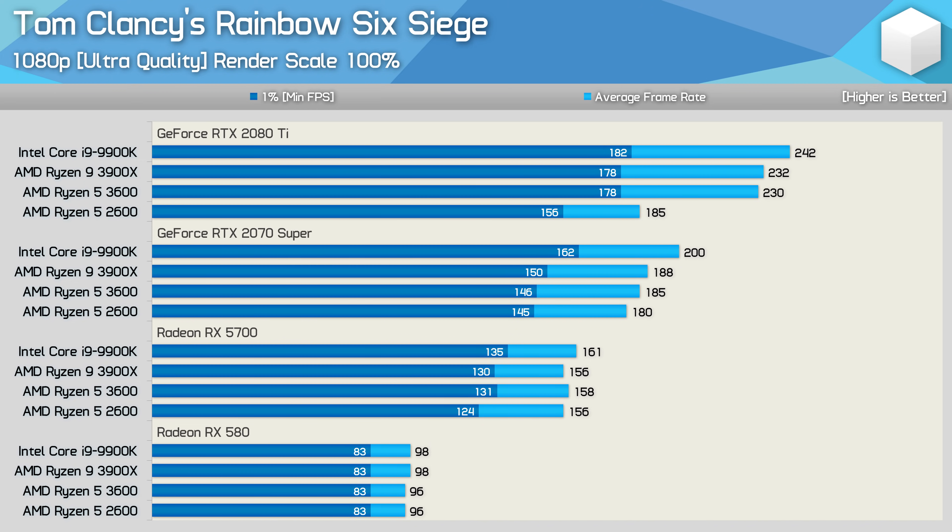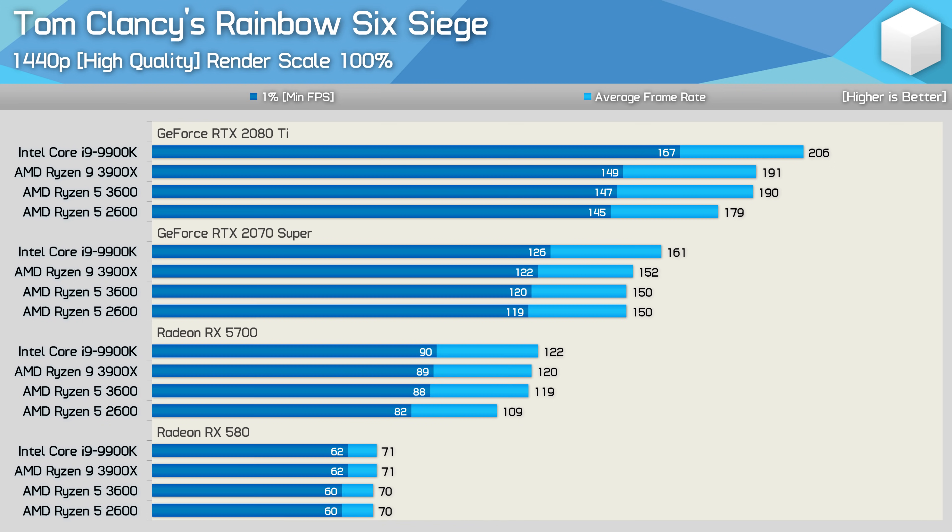Testing again at 1080p but with ultra quality settings, the 3600 is still a good bit faster with the RTX 2080 Ti, delivering 24% more frames on average. However, using the RTX 2070 Super greatly reduces the margin — in fact it nearly neutralizes it, as the 3600 is just 3% faster than the 2600. The margin with the RX 5700 is basically non-existent and is completely eliminated with the RX 580, which is almost pushing 100 FPS on average. Previously at 1080p medium, the 3600 was up to 26% faster with the 2080 Ti, but at 1440p with the same preset it's just 6% faster for average frame rate, while the 1% low is virtually identical.